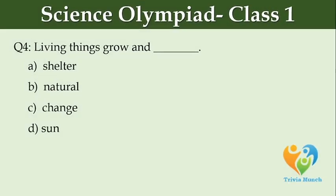Living things grow and dash. Option A: shelter, Option B: natural, Option C: change, Option D: sun.